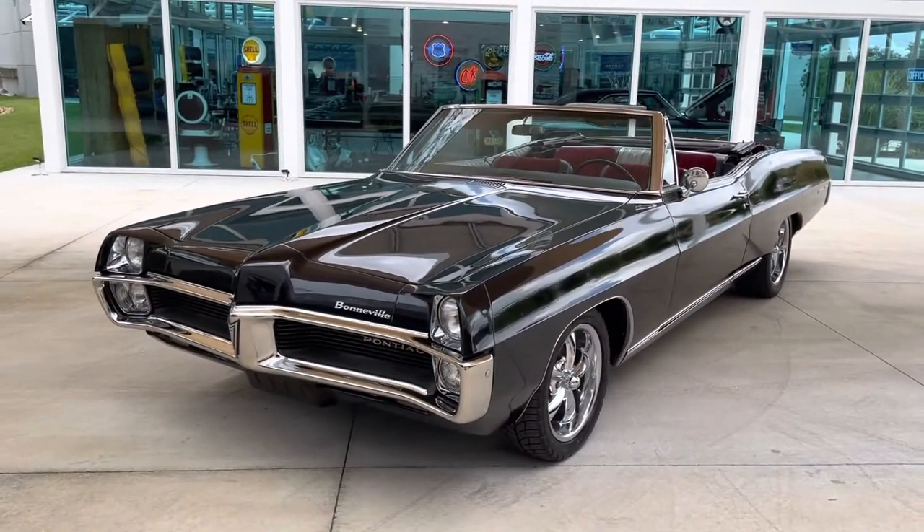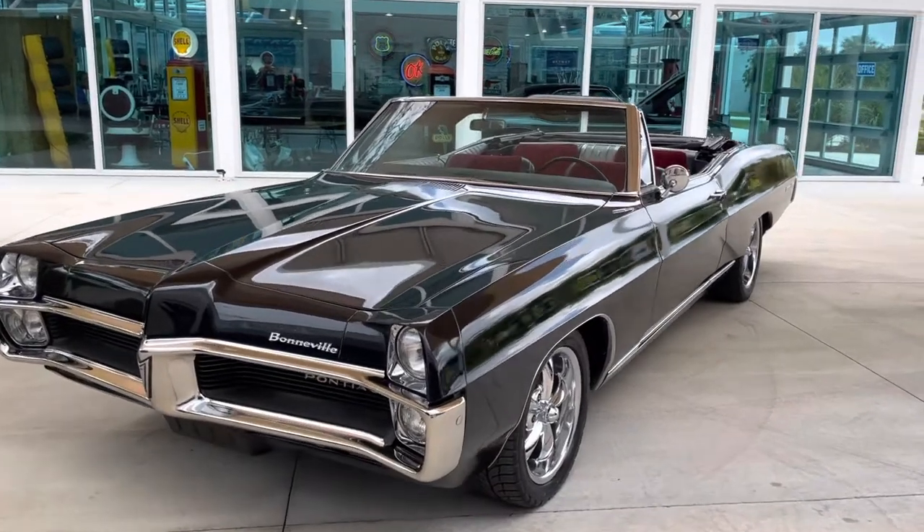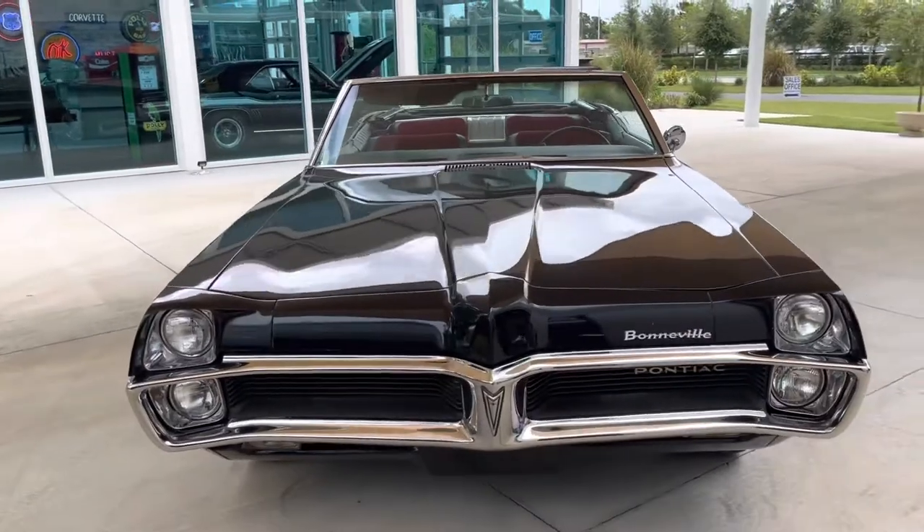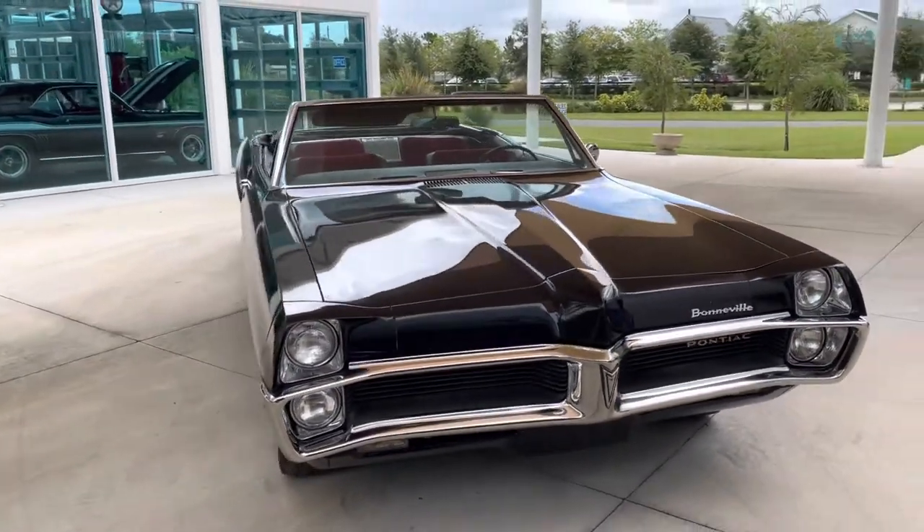We've got a video of the top going up and down. We'll follow it up with some shots of the engine running, then we'll take it for a spin, and then we will take a look at the underneath.